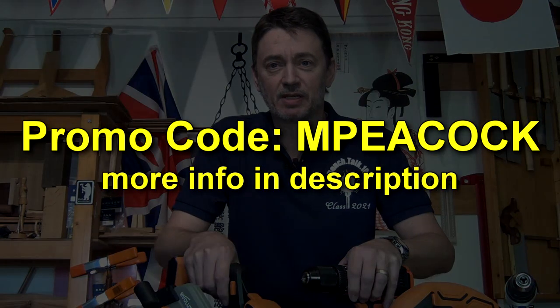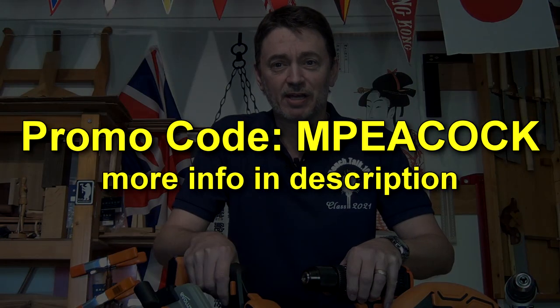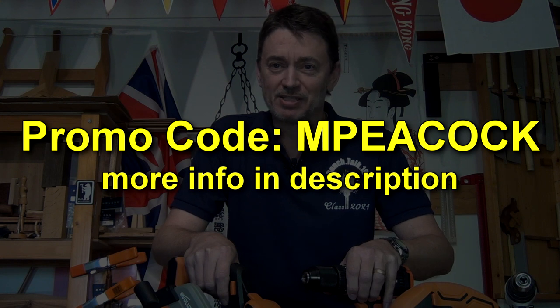As a bonus for all of you, if you go to the Evolution website and buy something, if you use this promo code you can get an extra 5% off. There's a link in the description.